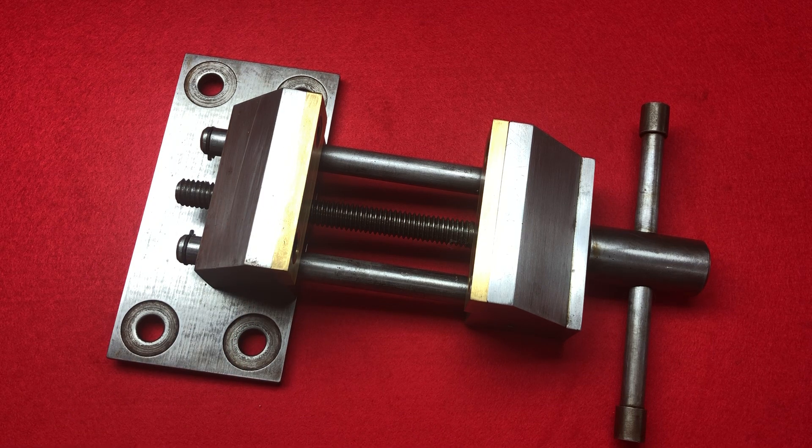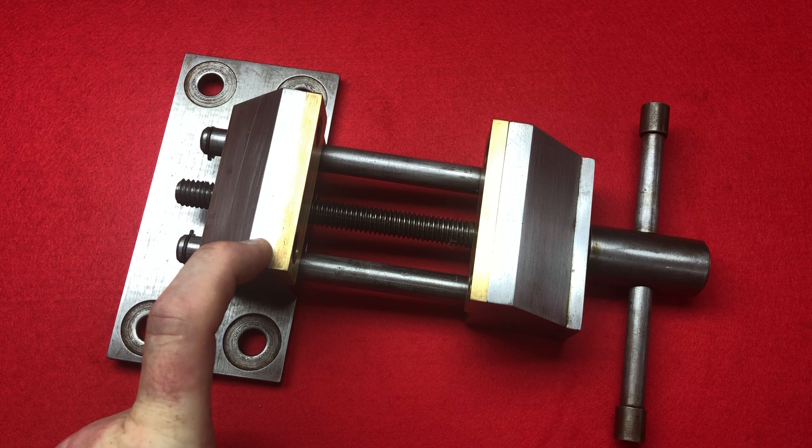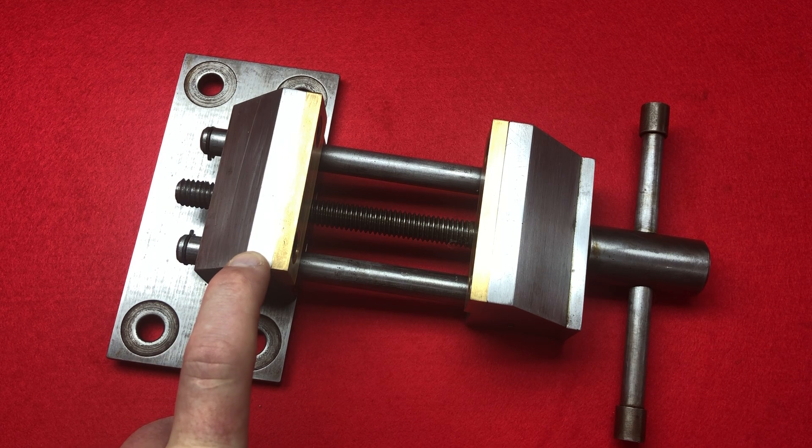I thought about what I've got that's unusual. It might seem like just a simple vice — what's so unusual about it? Well, what's unusual is it was made by a 15-year-old boy for his school project, and it's amazed me ever since. I was on eBay and I won what was like a time capsule from around 1890 to 1905 or 1910.